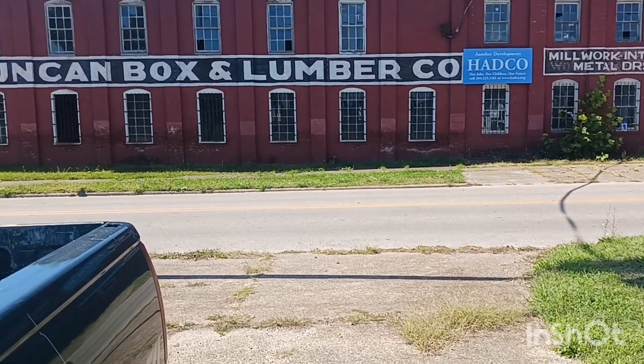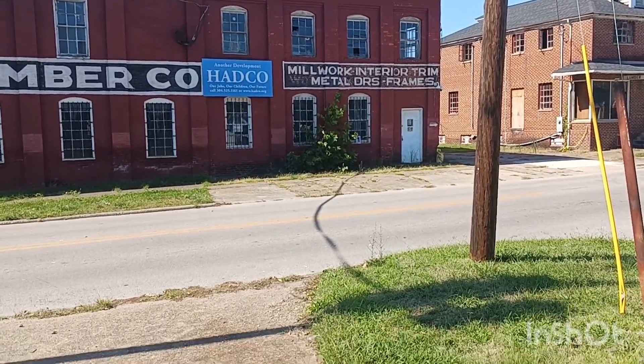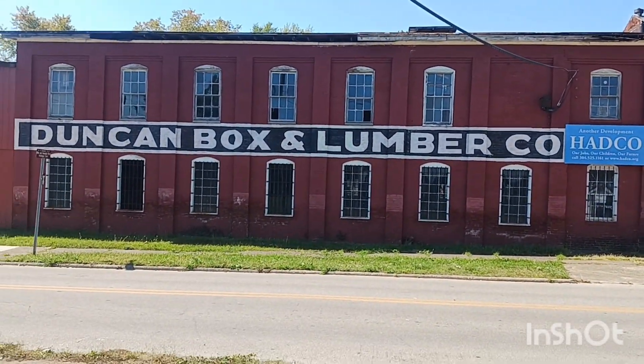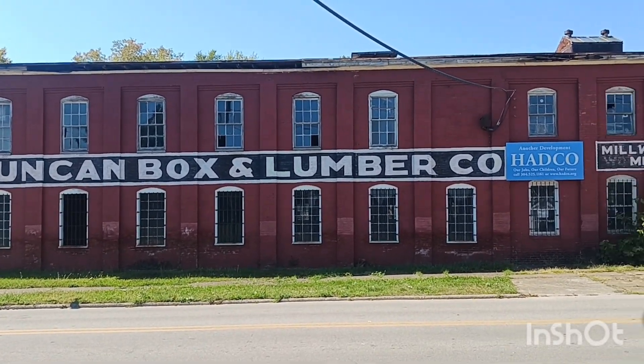All right, guys, now we're at the Duncan Box and Lumber Company, Old Mill. I just love those old signs that they just paint on the front of buildings.